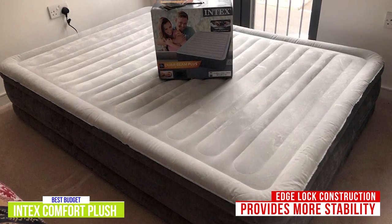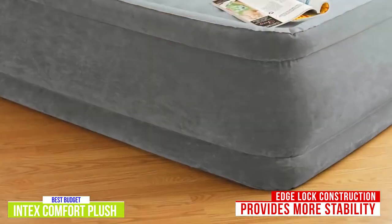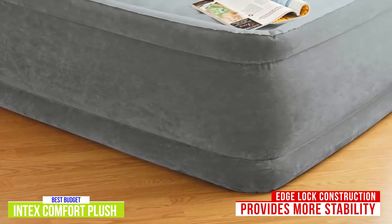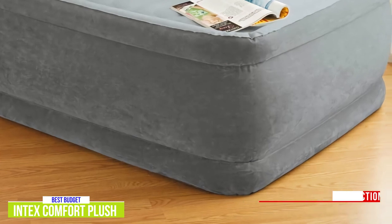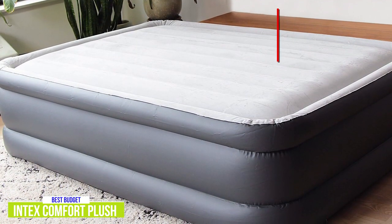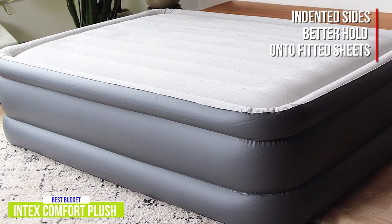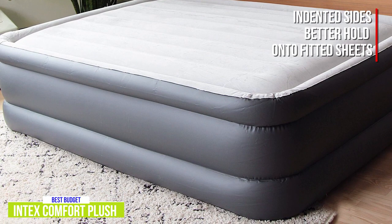It features edge-lock construction, so you'll get more stability than other models in the class. Gone are the days of the edge of the air mattress depressing when you sit or lie near the edge — now you'll get a much nicer experience over older air mattresses. The comfort factor is also good with their indented and velvety sides, which help the mattress hold onto fitted sheets better and make the sides more puncture-resistant. It's also got a waterproof top, which is always a nice feature to have.